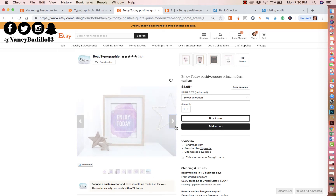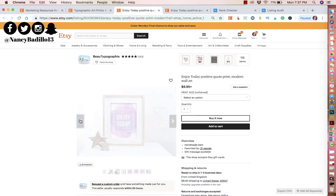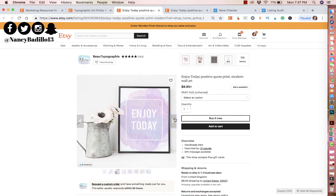The customer cannot touch, feel, or physically look at your item — all they have to go by is the photo. If the photo is not compelling or grabbing enough, when they're searching in the search results, they're going to keep scrolling and not click. Also, make sure every photo is sized the same. This photo on the left side looks a little distorted — lighter on one side, darker on the other.